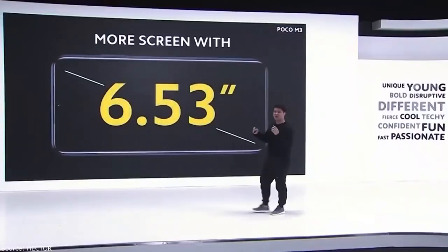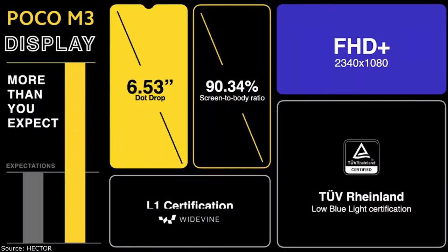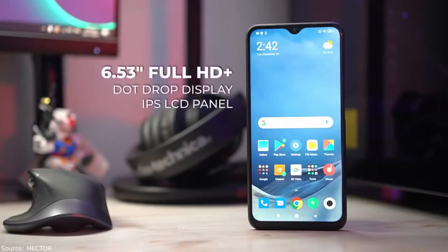On the bottom there is a USB 2.0 port, another microphone, and the main speaker. The Poco M features declared stereo sound and a high-definition display certification.